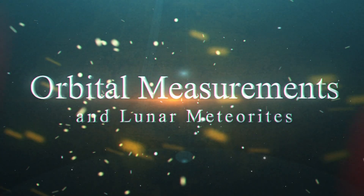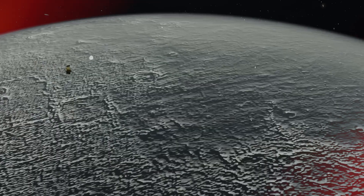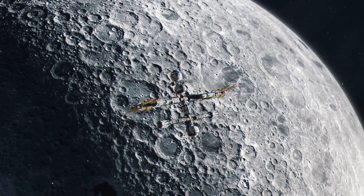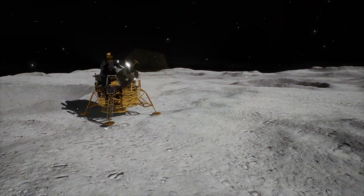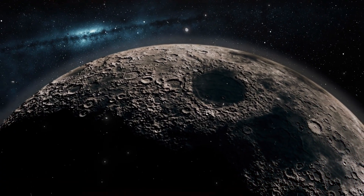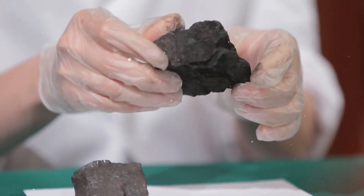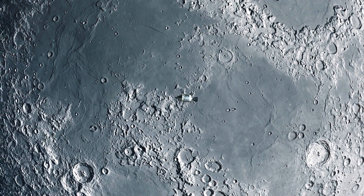Another critical aspect of Chandrayaan-3's mission is how its ground measurements corroborate orbital data collected by previous missions, such as Chandrayaan-1 and Chandrayaan-2. These earlier missions provided comprehensive orbital datasets mapping the Moon's surface from above. The consistency between Pragyan's ground-based measurements and the orbital data strengthens the credibility of these remote observations. This uniformity in chemical composition, observed over several kilometers, suggests that lunar meteorites — rock fragments ejected from the Moon's surface by impacts — might offer diverse samples from areas not visited by spacecraft.